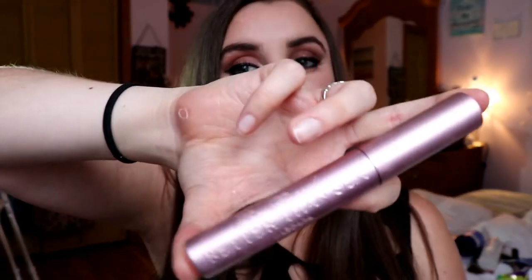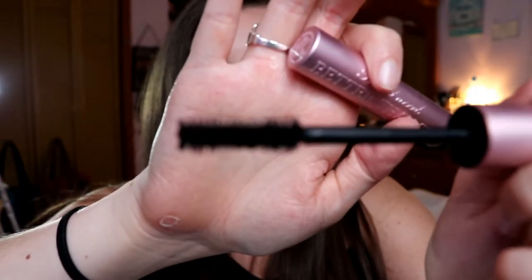Next is the Too Faced Better Than Sex Mascara — my favorite mascara in the entire world, and I don't think that will ever change. The brush is fantastic, smaller in the middle and wider on the edges, and it volumizes and lengthens to absolute perfection. I have naturally very long lashes, and this makes them even longer. The volume is incredible — it makes your lashes look like false lashes.